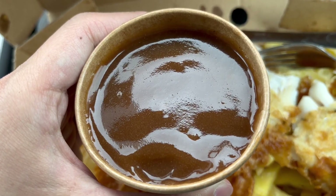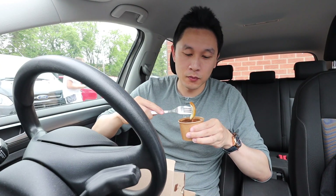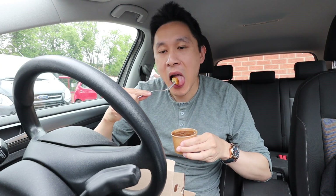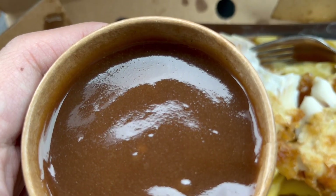Next up, let's try the gravy. This looks to be quite thick gravy, which is what I like. Let's dip a chip into it. So I would say this is quite a light tasting gravy. At some of the places the flavour has been a little bit stronger and a little bit saltier. But this one's a bit lighter than those, but there's still a nice meaty taste to it.